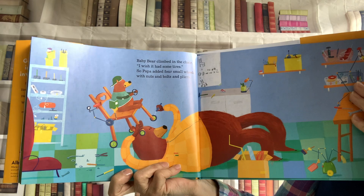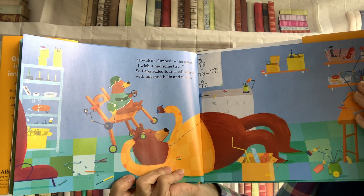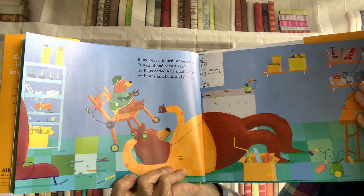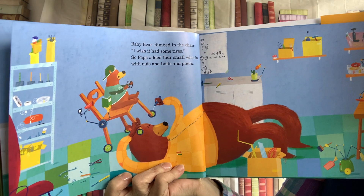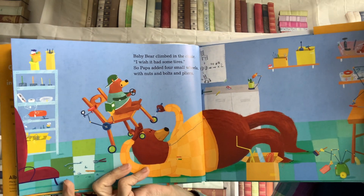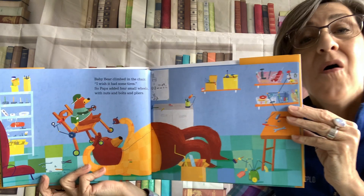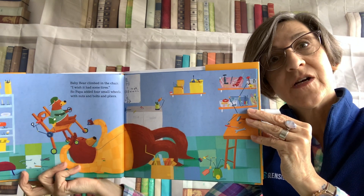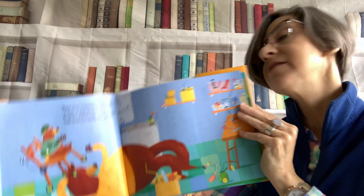Baby Bear climbed in the chair. I wish it had some tires. So Papa added four small wheels with nuts and bolts and pliers. Now Baby Bear can roll around in that chair — although it's not his chair. It's Goldilocks' chair. I hope she doesn't mind.